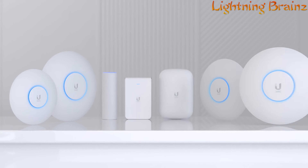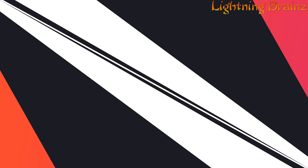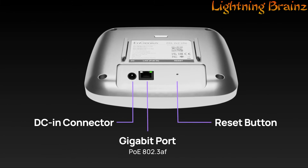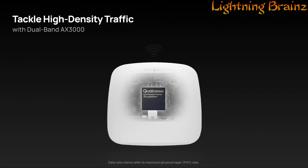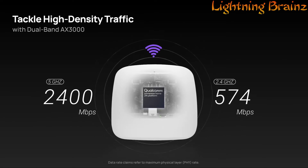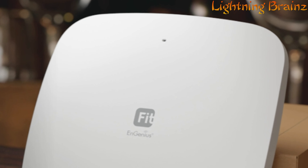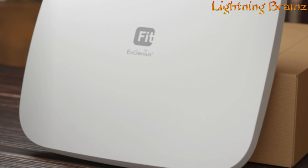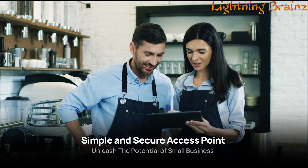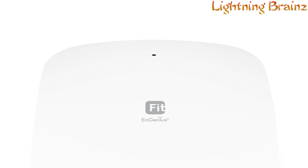Number 5: NGenius EWS356 FIT. The NGenius EWS356 FIT wireless access point is a reliable and secure solution for small businesses seeking high-performance Wi-Fi connectivity. With support for the latest 802.11ax technology, it delivers impressive speeds of up to 574 Mbps on the 2.4 GHz band and 2400 Mbps on the 5 GHz band. It can be easily managed via cloud or on-premises options, providing flexibility and scalability based on network architecture and administrative preferences.